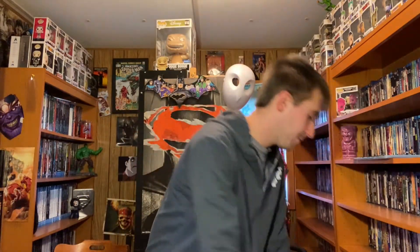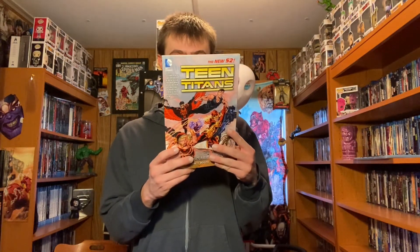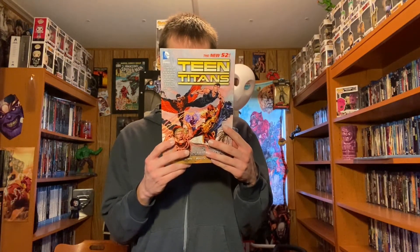Now we'll actually get into the trade paperbacks. I got a couple — I got them as a set, so I saved money by getting them as a set. This is from the New 52, and this is Teen Titans Volume 1: Our Right to Fight. It has a $14.99 cover price and it collects issues 1 through 7.